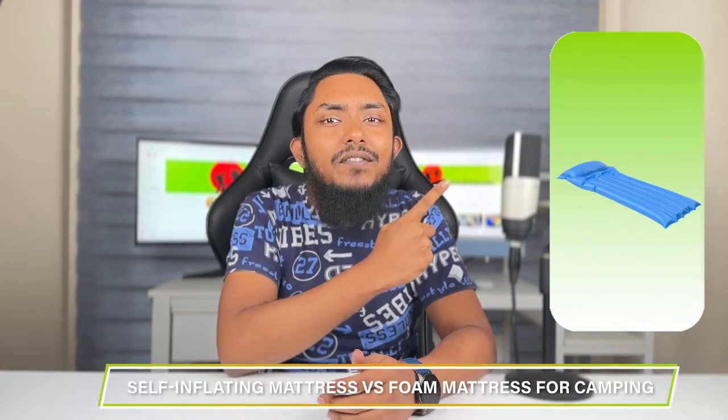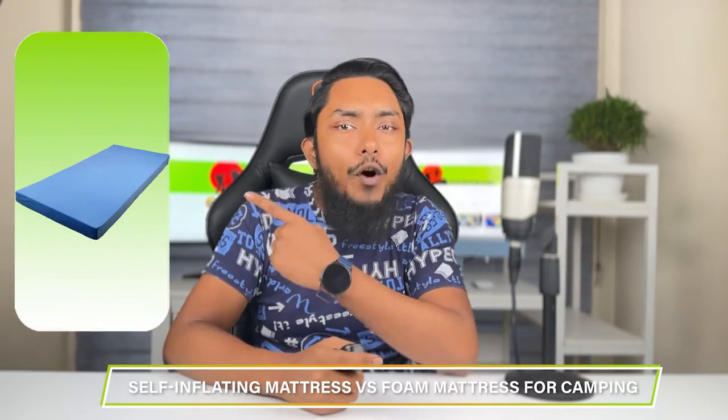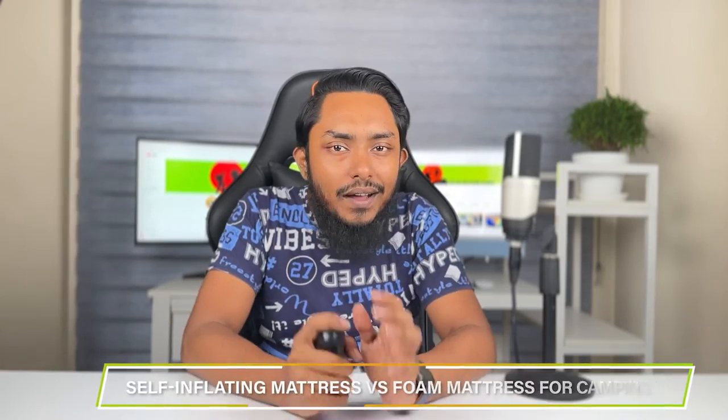Welcome campers! Today we are diving into the world of camping comfort and comparing two popular choices for a good night's sleep: the self-inflating mattress and the foam mattress. Whether you are a seasoned outdoor enthusiast or a camping newbie, restful sleep is essential for an enjoyable camping experience. We'll explore the pros and cons of each option to help you decide which one offers the dreamiest slumber under the stars.